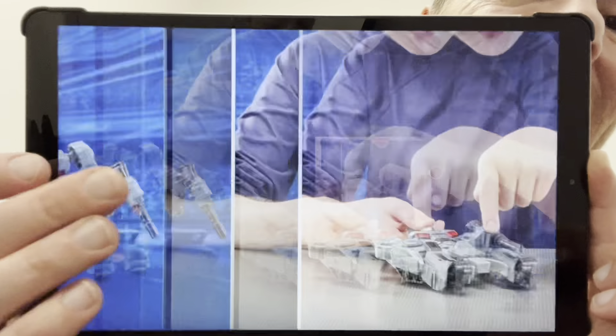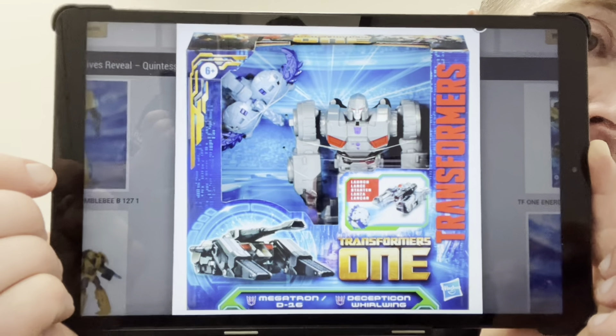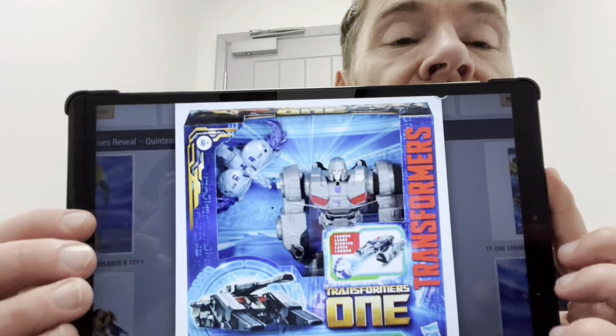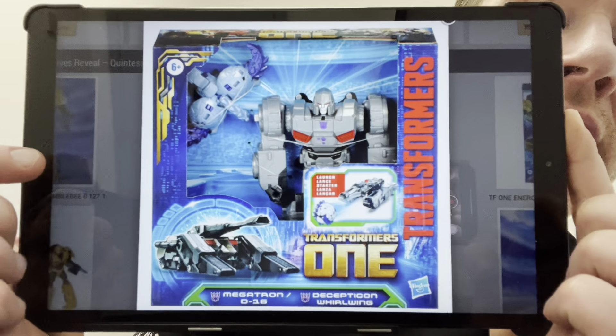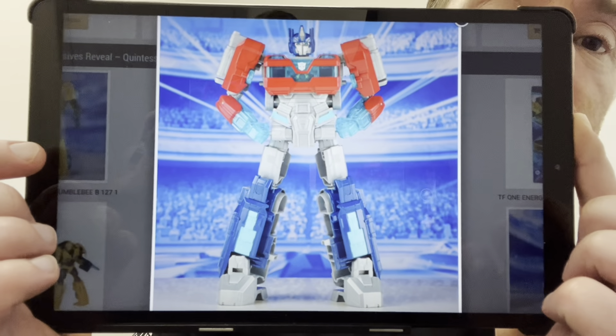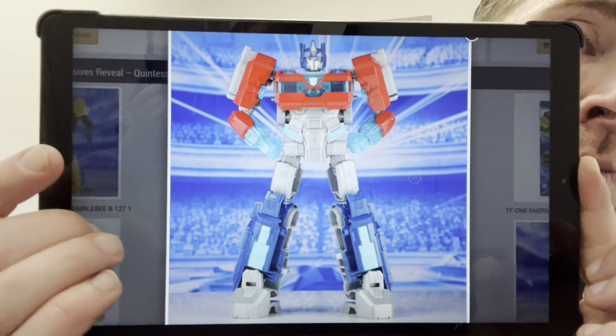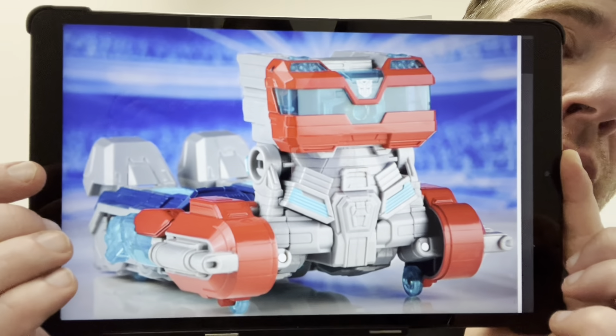I'll probably end up reviewing him on the channel because I think he's fun. Moving on to smaller figures — this is Matrix Optimus Prime. What's great here is this is one of the Quintessons, so confirmed as we thought in the movie. The correct name, as you can see on the packaging, is Quintesson High Commander. This looks like it's going to be one of the deluxe figures. So far we've now seen obviously Alpha Trion and Optimus Prime.